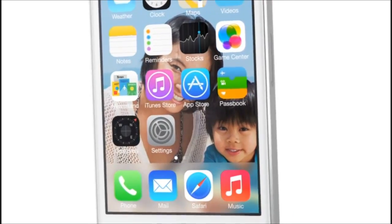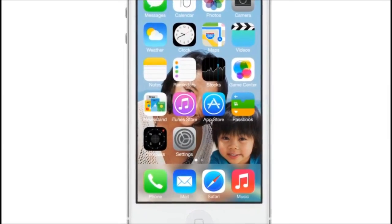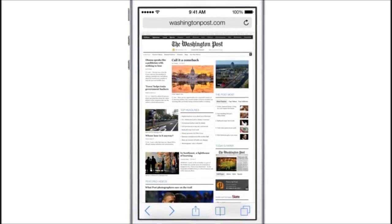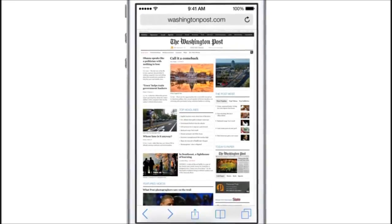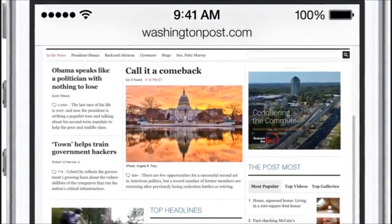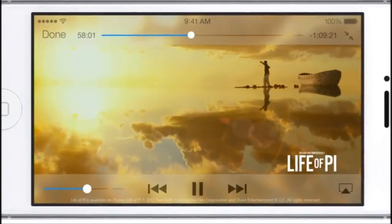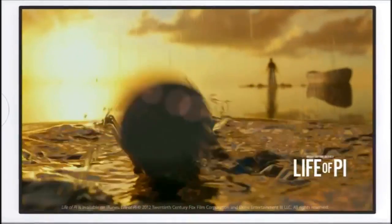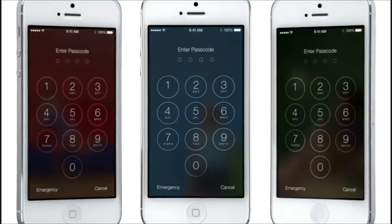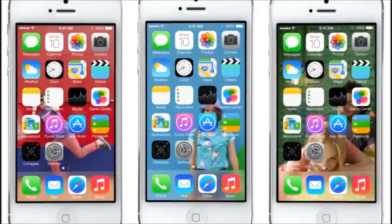The iPhone, responding to your movements, drives the parallax to create a whole new experience of depth. In many ways, we've tried to create an interface that is unobtrusive and deferential — one where the design recedes, and in doing so, actually elevates your content. Even the simple act of changing your wallpaper has a very noticeable effect on the way your iPhone looks and feels across the entire system.